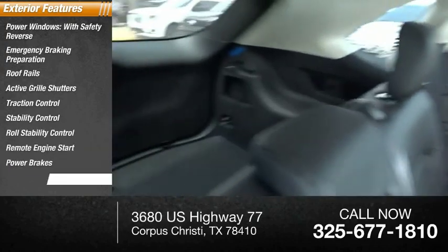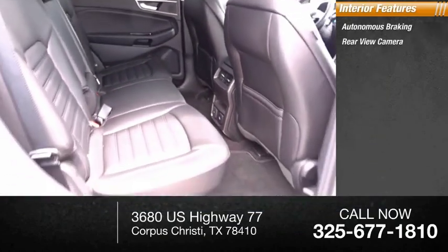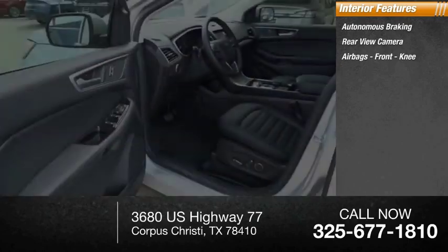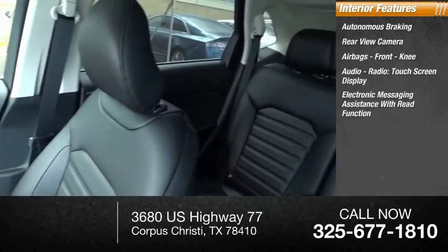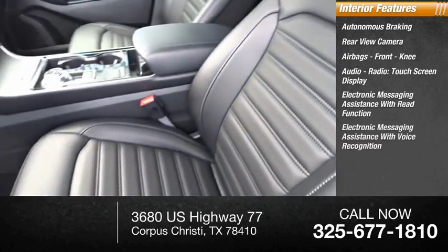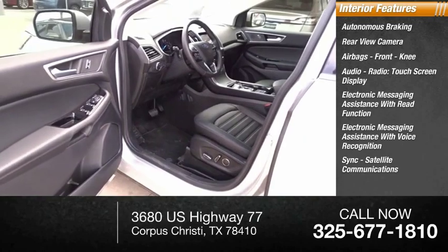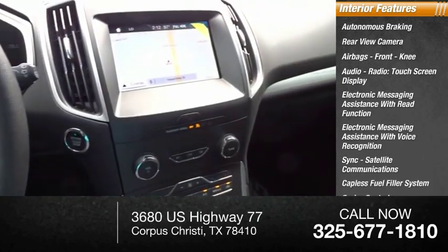Power brakes, braking assist. Inside you'll find autonomous braking, rear view camera, airbags, front knee, audio radio, touchscreen display, electronic messaging assistance with read function, electronic messaging assistance with voice recognition, sync, satellite communications, capless fuel filler system, cruise control, and trip computer.